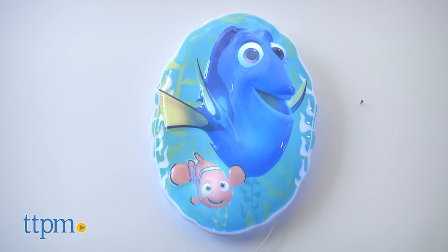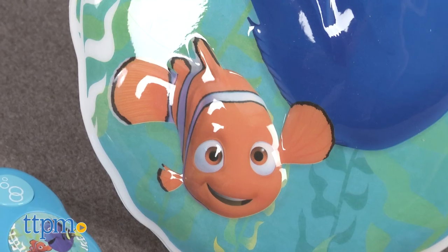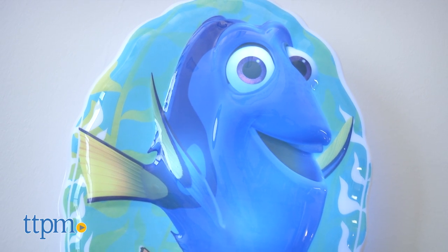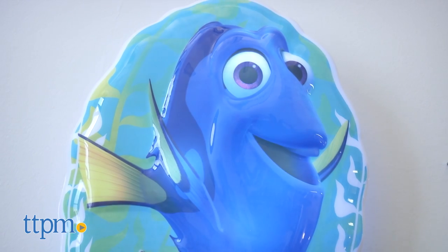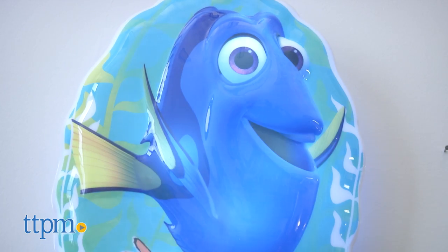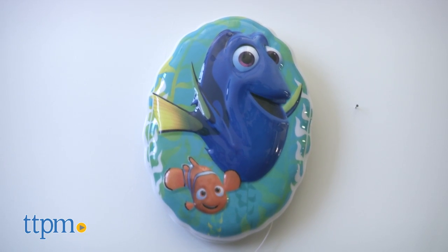The wall plaque has a large graphic of Nemo and Dory. The lights are synchronized with the sounds and flicker when activated. You can also choose from a high or low light setting, and an auto shut-off helps turn everything off when kids drift off to sleep.